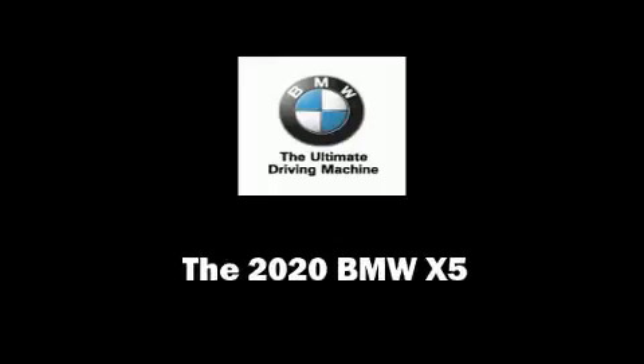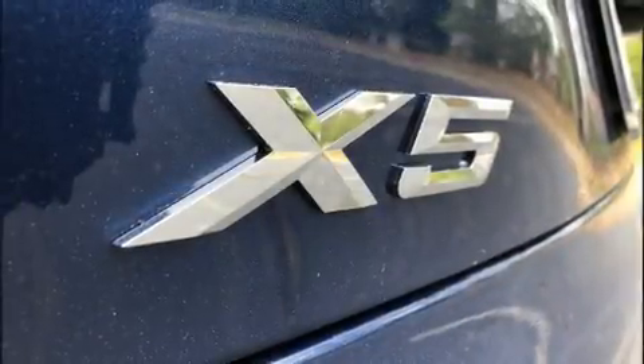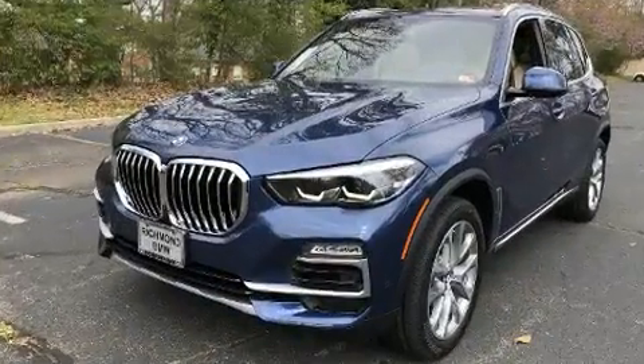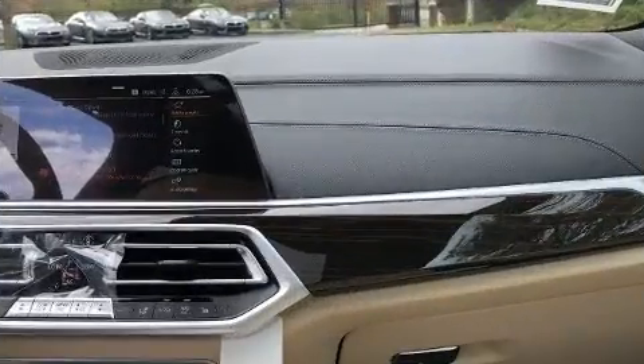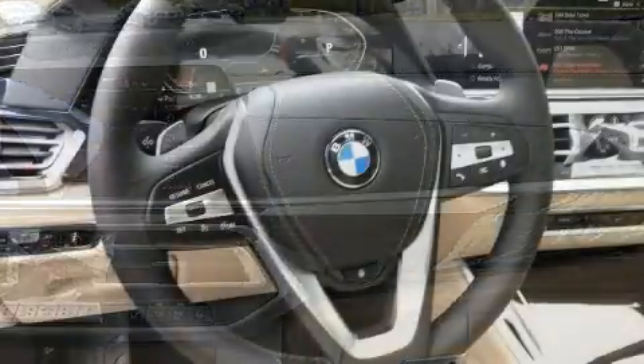Familiarize yourself with the 2020 BMW X5. Smooth gear shifts are achieved thanks to the three-liter six-cylinder engine. For added security, dynamic stability control supplements the drivetrain. Turbocharger technology provides forced air induction, enhancing performance while preserving fuel economy.